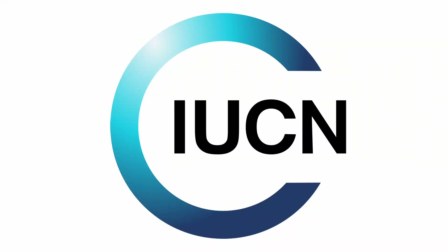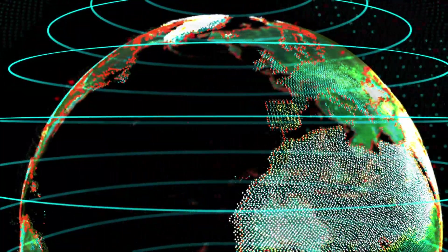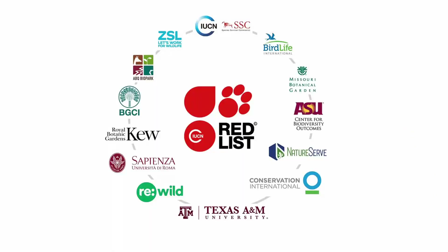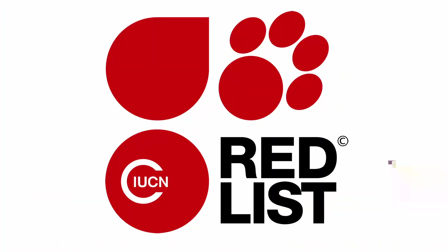In order to fully understand what this listing means, first we have to start with what exactly is the IUCN. The IUCN is a global network of government agencies, non-government organizations, leaders of indigenous peoples, universities, research institutes, and businesses. The IUCN is known as a worldwide authority on the conservation status of species. The thing they are most known for is their red list of threatened species, which is a way to classify the conservation status of species worldwide.